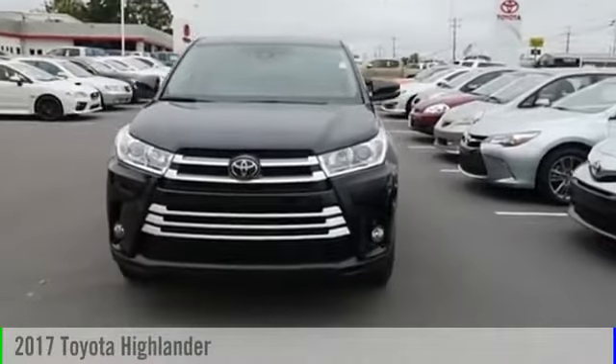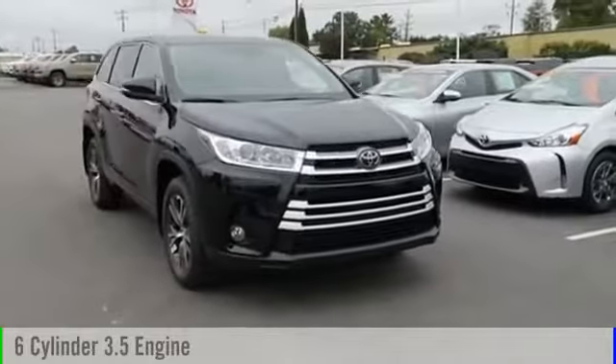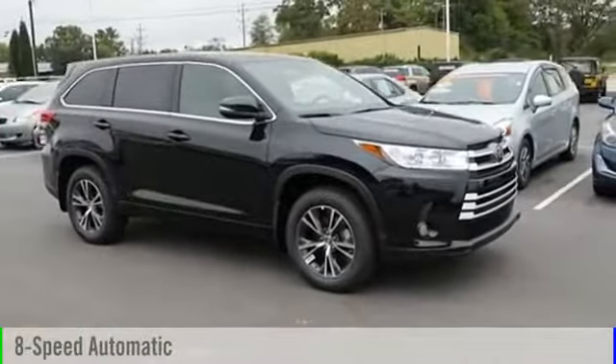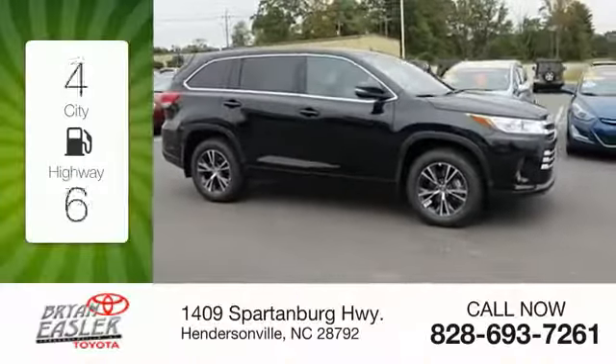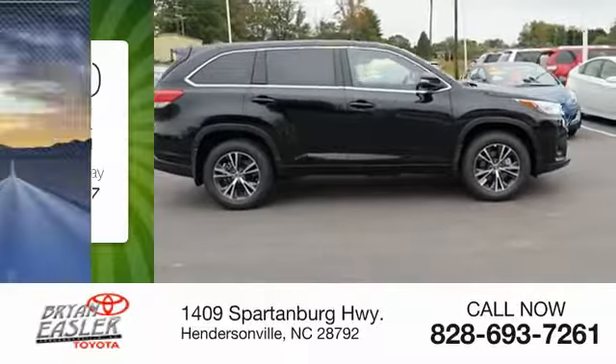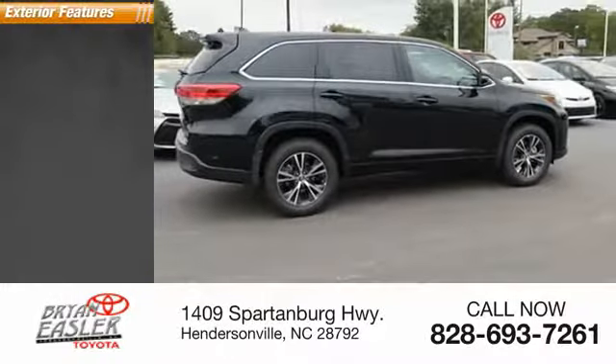2017 Highlander. This vehicle is powered by an all-wheel drive, six-cylinder, 3.5-liter engine and comes with an eight-speed automatic transmission. Great fuel efficiency saves you money by requiring fewer trips to the gas station. This vehicle has less than 100 miles. Here are some of this vehicle's great options.